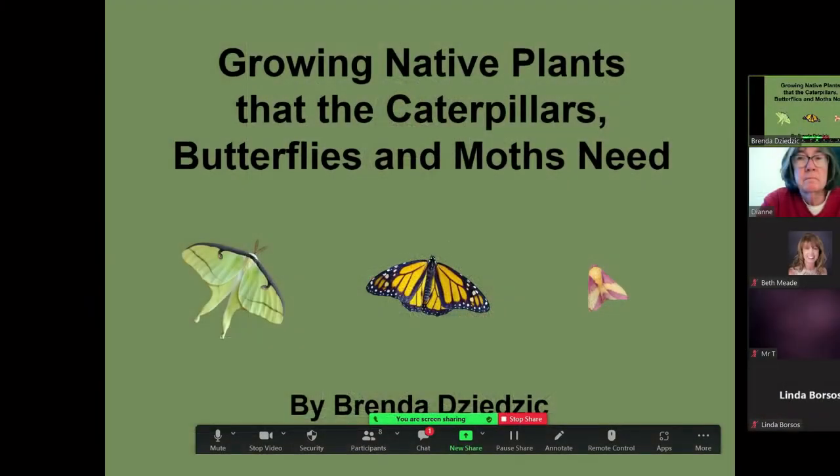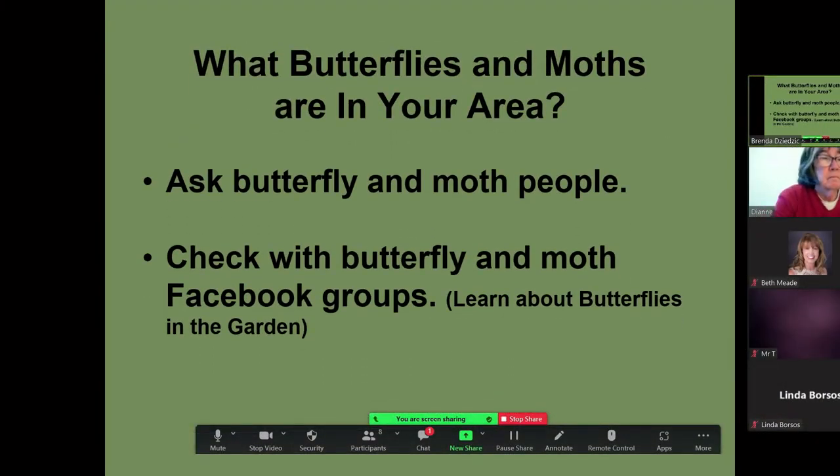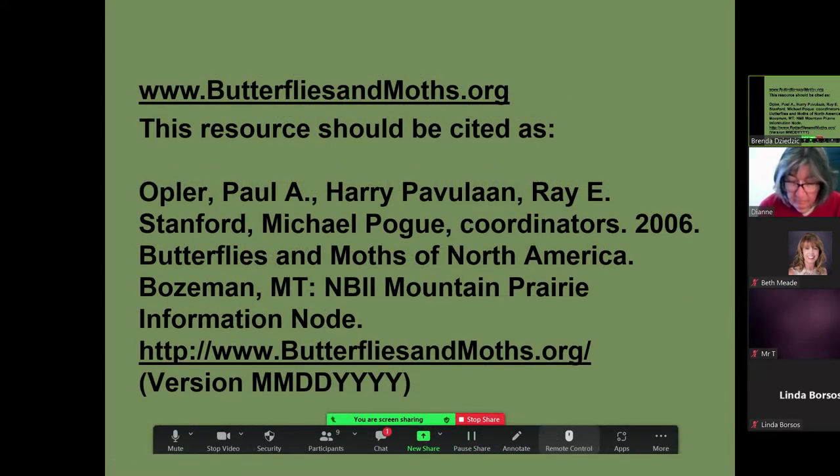We're going to talk about the native plants that these species need. Before you can plant for butterflies and moths in your area, you need to know what species are in your area. You can ask people like me, or there are lots of Facebook groups that have information. A good website to go to is butterfliesandmoths.org — up at the top you'll see 'regional checklist.'